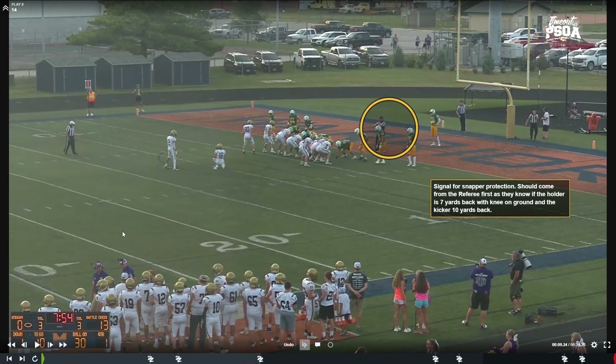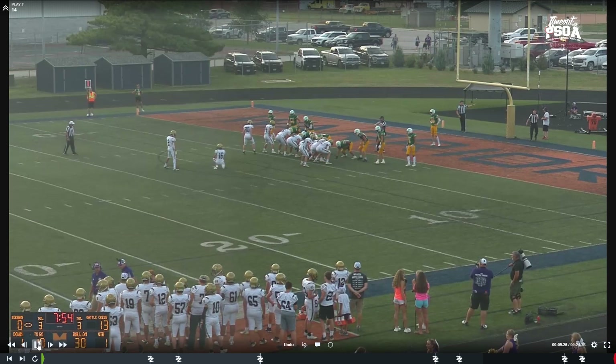Signal rolling of the arms on a field goal attempt, or fourth down when they're in scrimmage kick formation — that reminds the defense and officials that the snapper has protection on a PAT, field goal, and scrimmage kick. It's better coming from the referee, because the referee is going to see the holder's knee down and the kicker 10 yards back on a field goal, holder 7 yards back. The referee gives it first, then mirrored by the umpire, both signaling snapper protection so the defense does not go straight into the snapper.